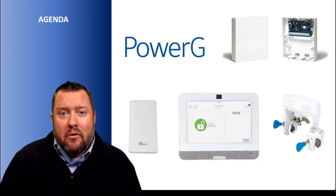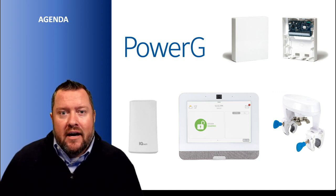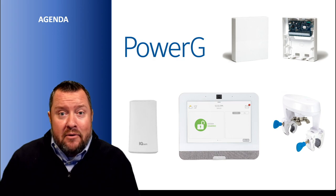Taking a quick look at what we're going to cover in the video: we're going to spend some time on PowerG in case you're unaware of what it is or why it's so awesome. We're going to talk about the IQ Hardwire PowerG module, the IQ Wi-Fi, the brand new IQ Panel 4, and the IQ Water Valve. So let's get right into it.